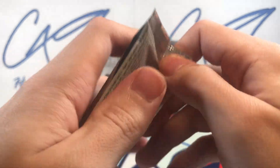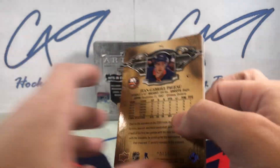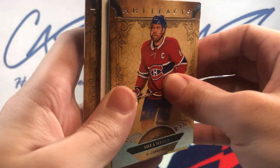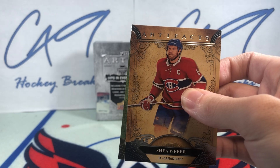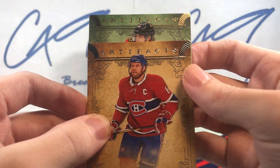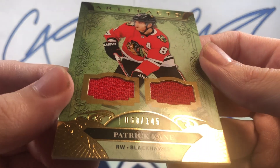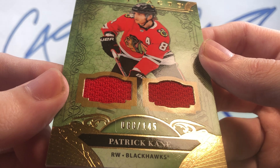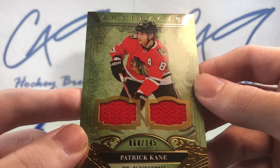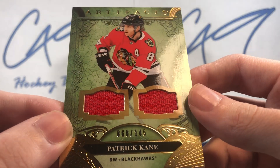Final pack. Looks like a jersey card — Patrick Kane, 68 of 145, Dual Jersey of Patrick Kane. Mr. Box Cover, Patrick Kane.